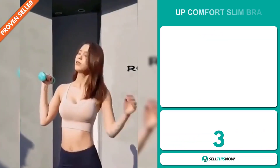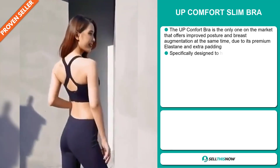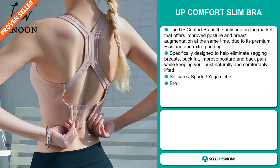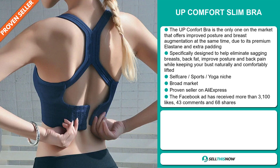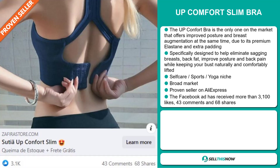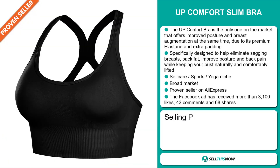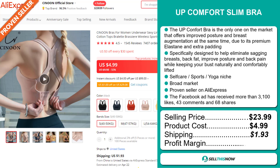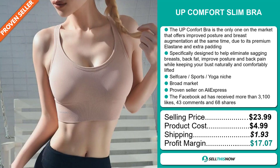Our next product is the UpComfort Slim Bra — the only one on the market that offers improved posture and breast augmentation at the same time, due to its premium elastane and extra padding. It's specifically designed to help eliminate sagging breasts, back fat, improve posture, and relieve back pain while keeping your bust naturally and comfortably lifted. It falls under the self-care sports yoga niche market, and it's a proven seller on AliExpress with many, many orders. The Facebook ad has received more than 3,100 likes, 43 comments, and 68 shares. The selling price is just under $24, product cost is only $4.99, shipping will set you back $1.93, so you're looking at a very good profit margin of $17.07. Sell this now!